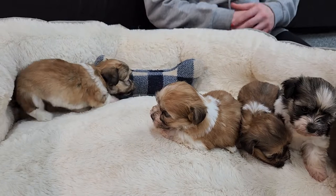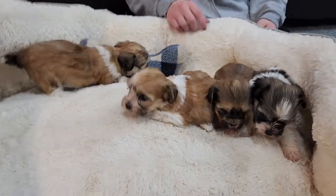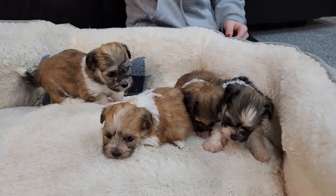When I say small versus big in this litter, that means seven pounds versus like nine or ten. So still small on the Havanese scale.